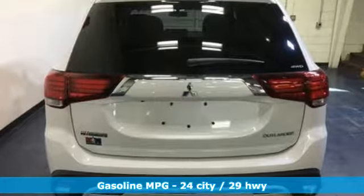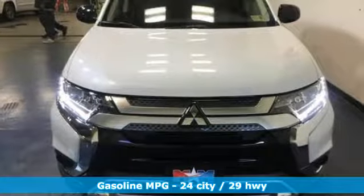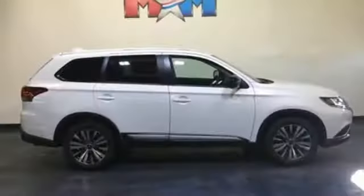Inline four-cylinder engine, dual-zone climate control, streaming audio, front heated bucket seats.